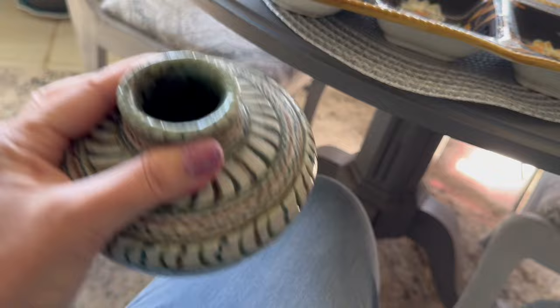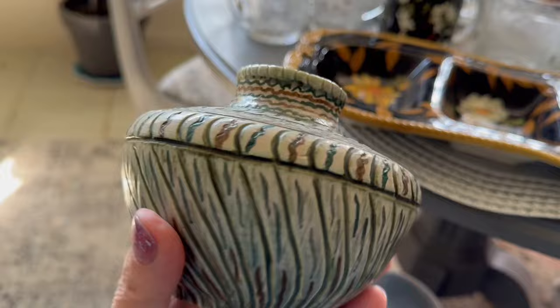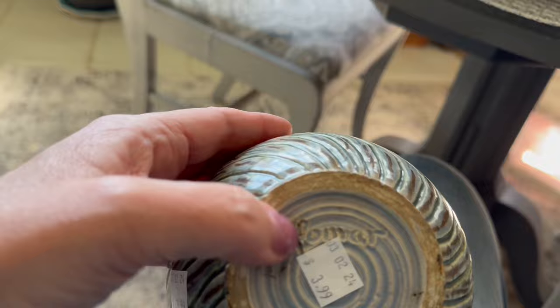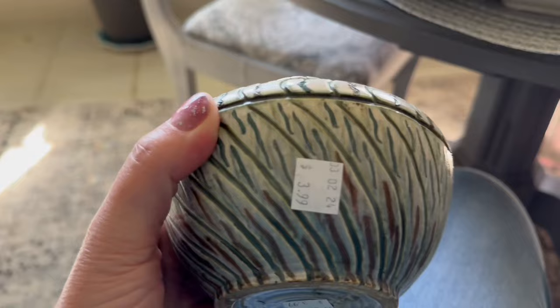I found this great little handmade pottery vase. Look at the beautiful movement on it — it is signed on the back. It says Lamar on the back, so it was handmade. It's very heavy and very pretty colors in there — seaside blues and greens. Just a lovely little piece. I paid $3.99 for that.